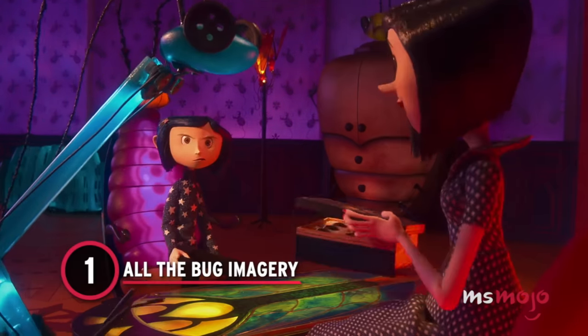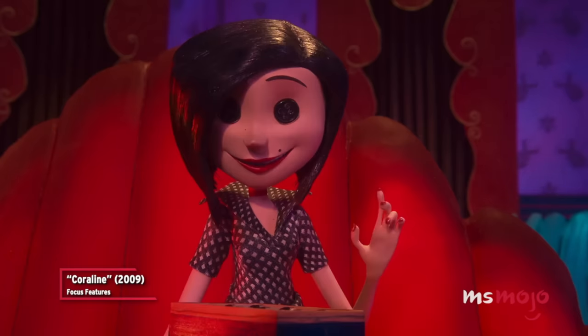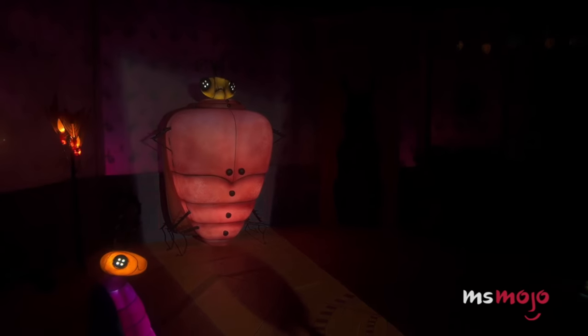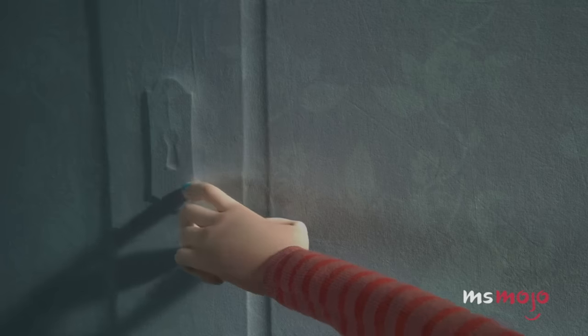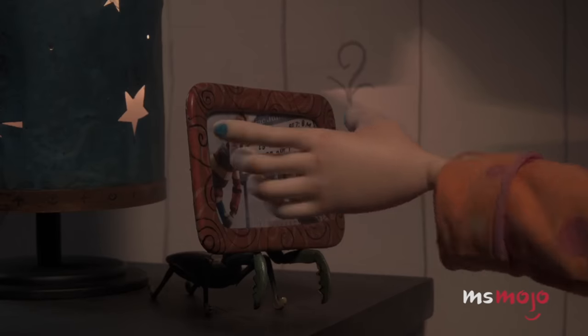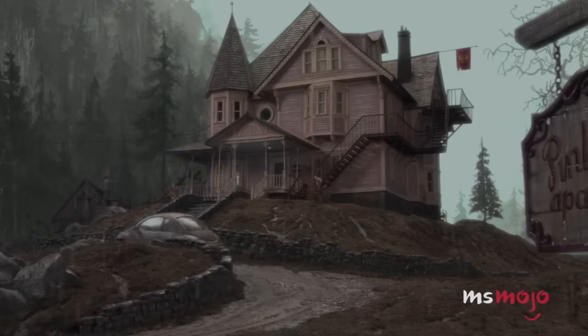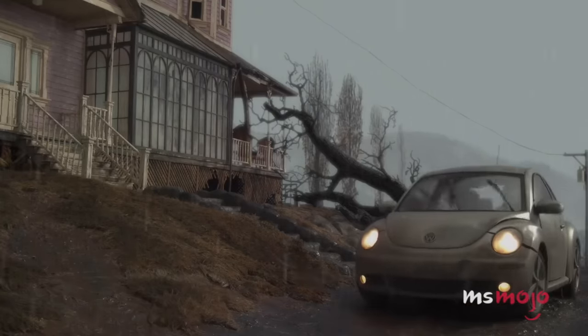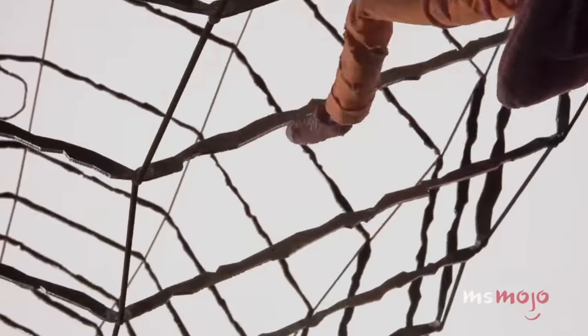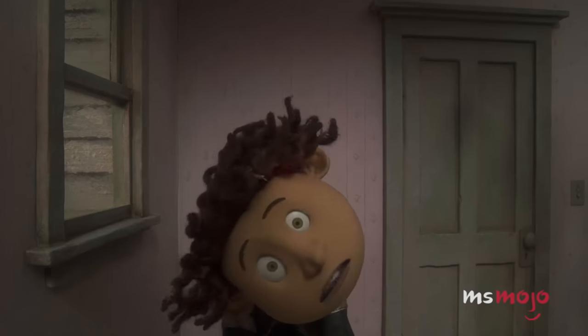Number 1: All the Bug Imagery. They're cocoa beetles from Zanzibar! If you thought hands were everywhere, get ready to see bugs in places you didn't know bugs could be. On the wallpaper where the small door is, there are what look like beetles among the plants. There's also the mantis tractor the other father rides, the dragonfly pin in Coraline's hair, her mantis picture frame holder, and the windows in the room with the snow globes, which look a bit like beetles. Not lost on us is the fact that the Jones family drives a Volkswagen Beetle. Anyone know about the relationship between beetles and spiders?